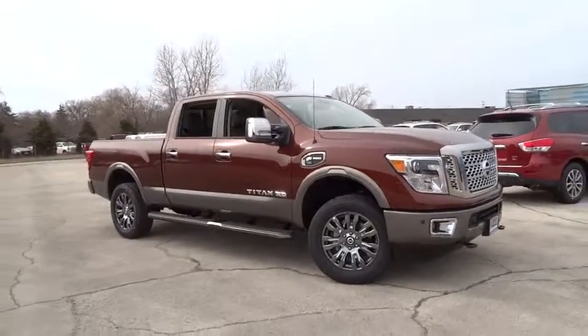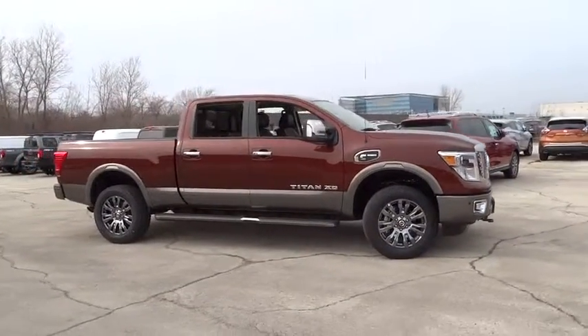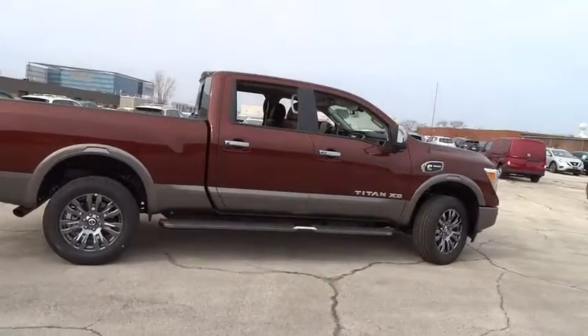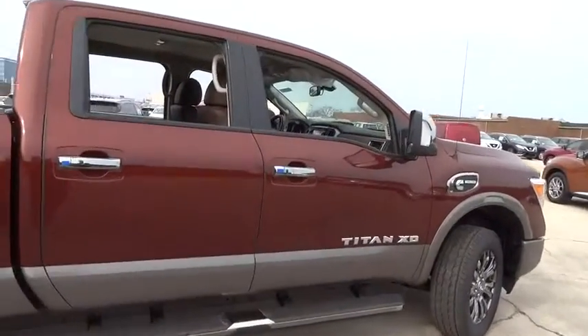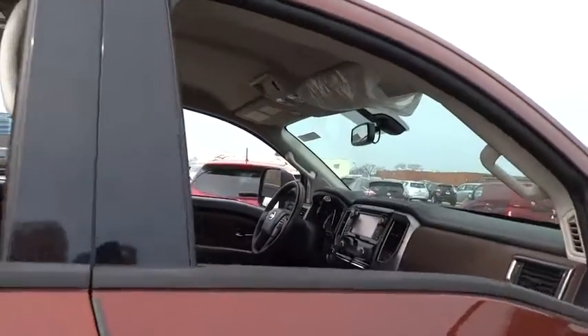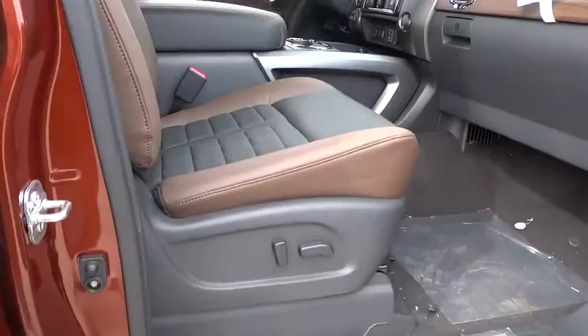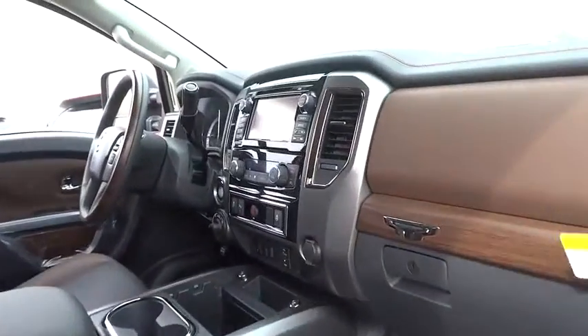2016 Titan. The Titan houses the Endurance V8 engine, the largest standard truck engine in its class. But the benefits don't stop there. The massive interior cab boasts a fold-up rear bench seat and a flat loading floor. When it comes to power and comfort, the Titan can't be beat.